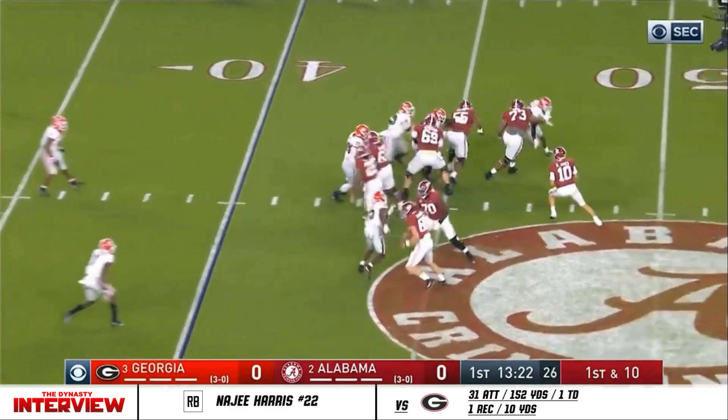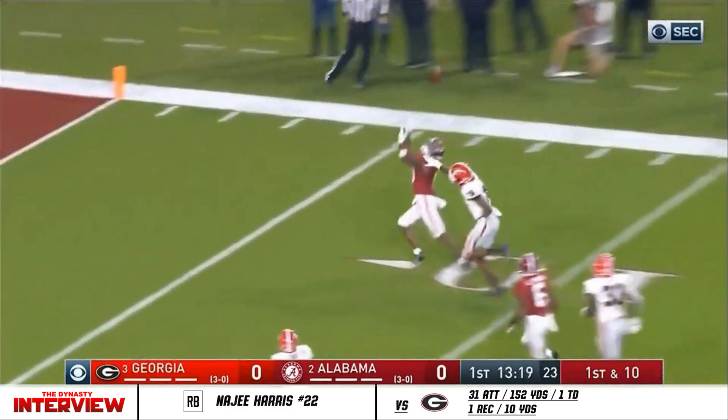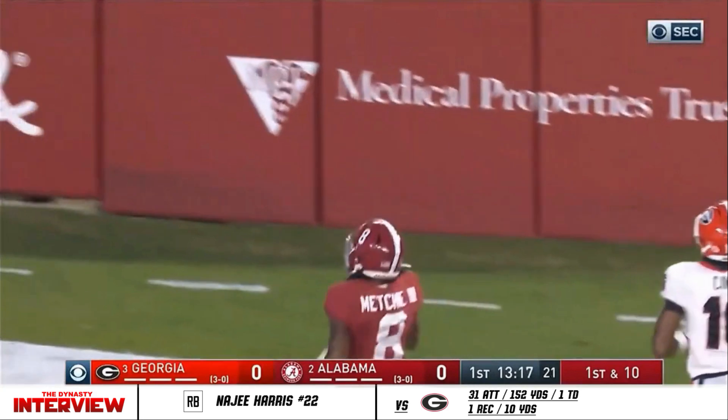Hurry up here for Alabama. Play action. Back Jones wants it all. Got him. Touchdown.